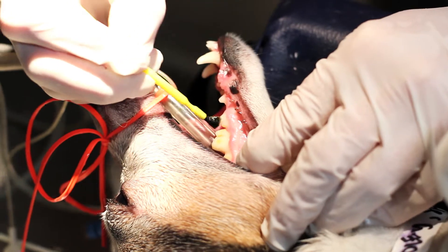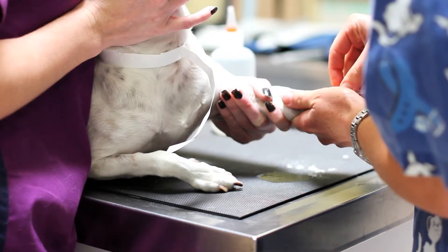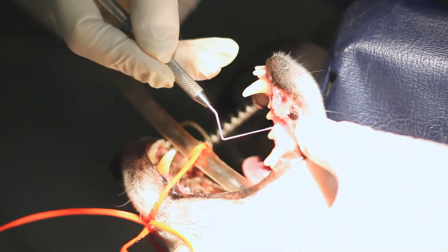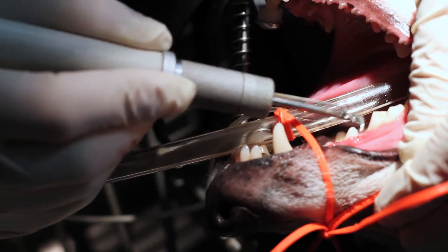heart and kidneys, and can shorten your pet's life. Care Animal Hospital always starts the dental process with blood tests, an IV catheter and fluids. Anesthesia is required to get under the gums to remove the disease-causing bacteria, plaque, tartar and calculus.